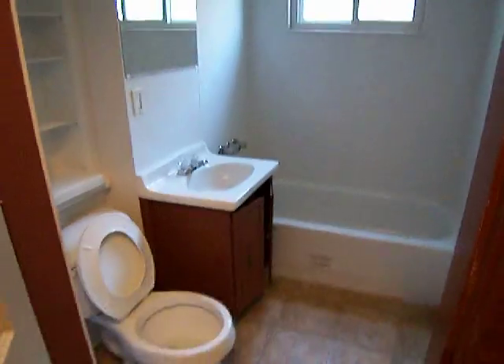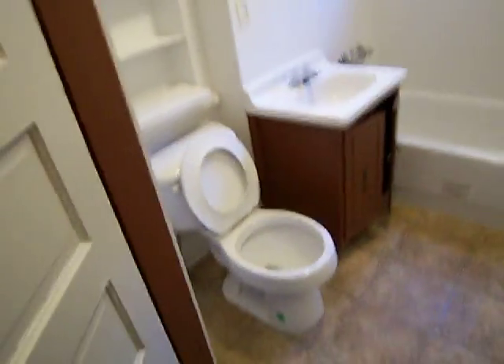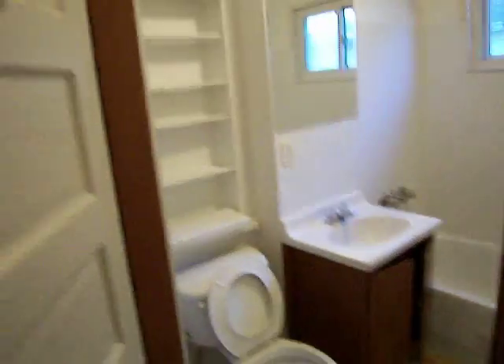It's a smaller bedroom — if you have a kid or baby, it's kind of a perfect room. Here is the bathroom; this underwent a great renovation. It's an all-new tub, new toilet, and whatnot. And here's the third and final bedroom.